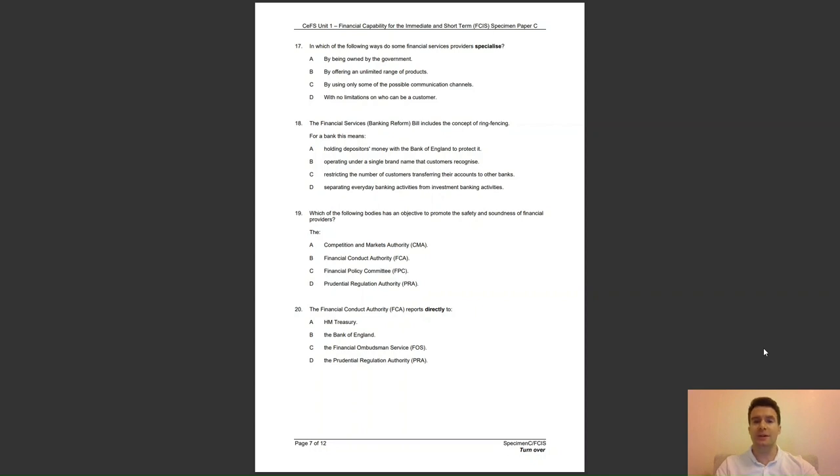Question 20: the Financial Conduct Authority, FCA, reports directly to — A, HM Treasury; B, the Bank of England; C, the Financial Ombudsman Service (FOS); or D, the Prudential Regulation Authority (PRA)? The answer to question 20 is A — it reports to HM Treasury and can receive direction from the Financial Policy Committee.